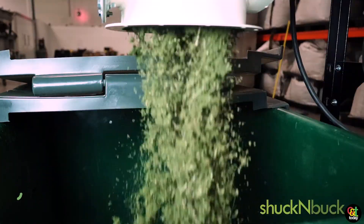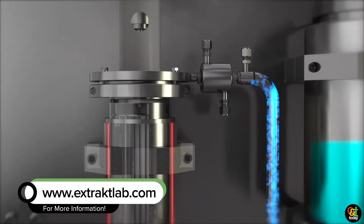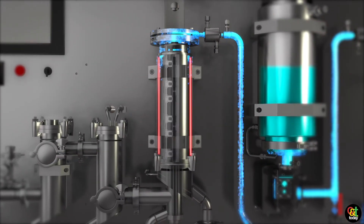ExtractLab is available on the web at www.extraktlab.com. We pretty much have links out to everything that we're doing there.